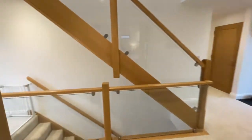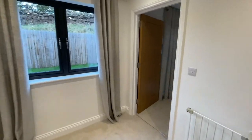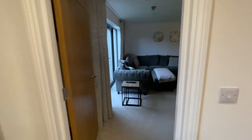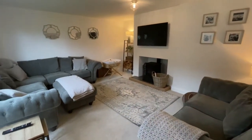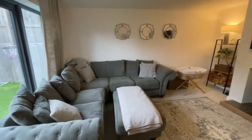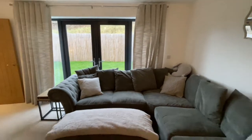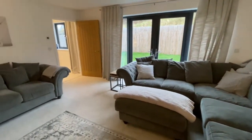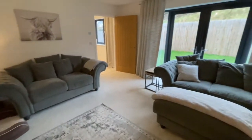From there we go around and we've got a living room. Again a lovely big room — we've got a multi-fuel stove and double doors that take us out into the garden. It's a really nice reception room.